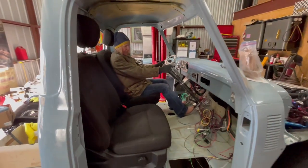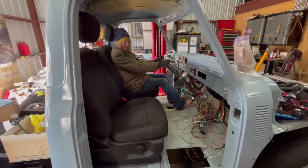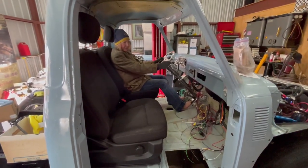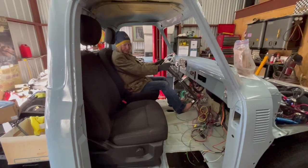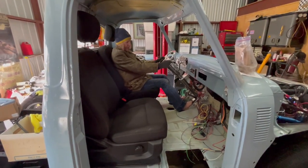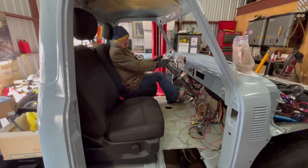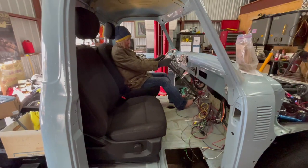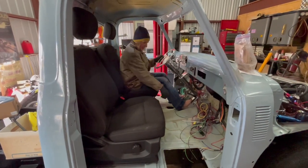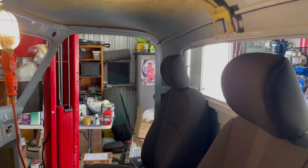This is a good find on Facebook Marketplace. I've been looking for about four weeks for seats for it. I thought about some Recaros like are in the Mustang, but this is a much better fit. The fact that it has a lever and these are pretty much just manual seats — that's what makes it a good fit to go in the truck.